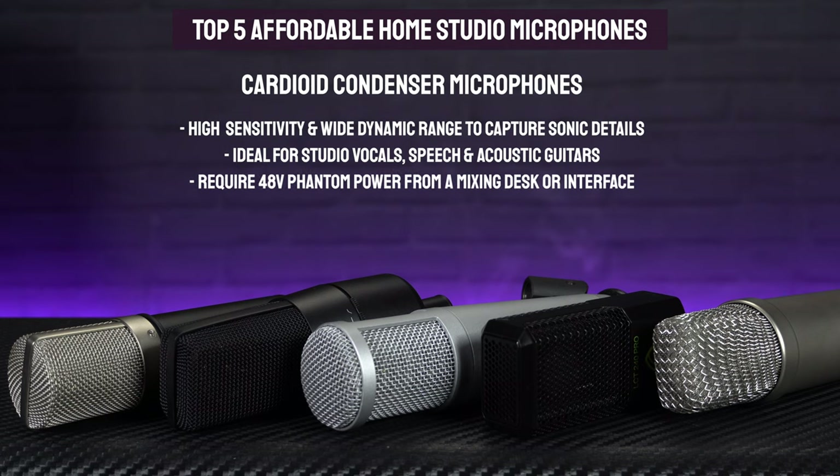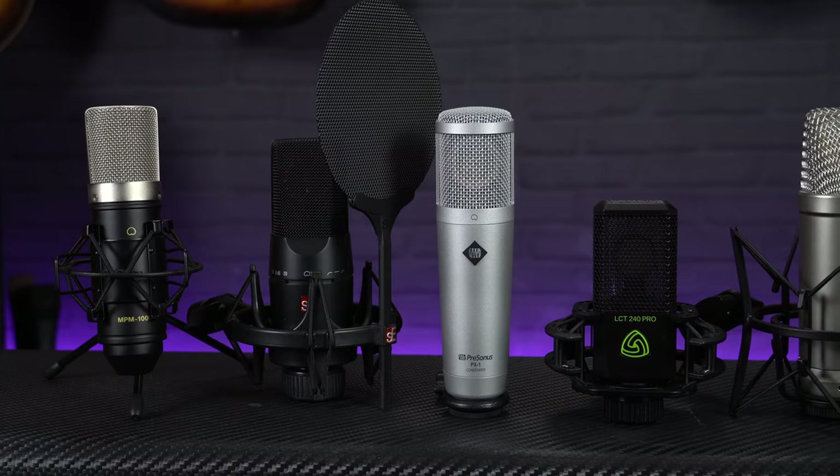But just in case you didn't already know, they do also require phantom power to work, so you will need to make sure that you've got a mixing desk or an interface that can send 48V to the microphone. So if you are looking for an affordable but great quality versatile microphone for your home studio, starting with the cheapest option, here's our top 5 picks that we keep in stock here at Professional Music Technology.